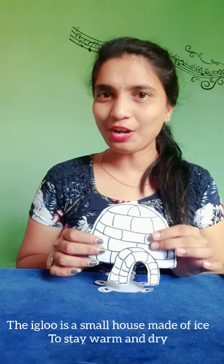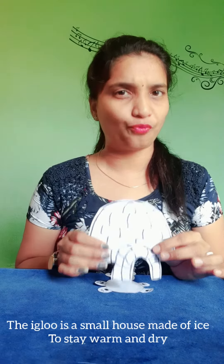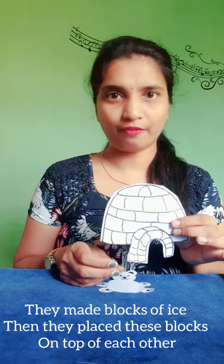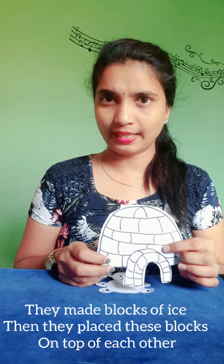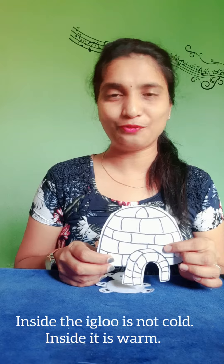The igloo is a small house made of ice to stay warm and dry. They made blocks of ice, then placed these blocks on top of each other. Inside the igloo is not cold. Inside it is firm.